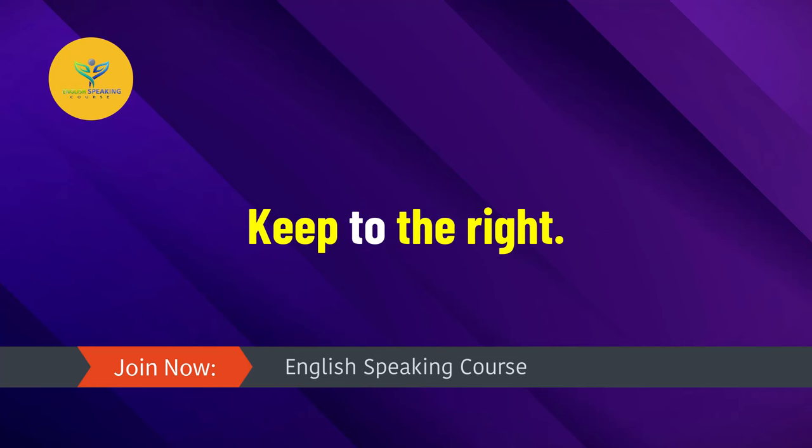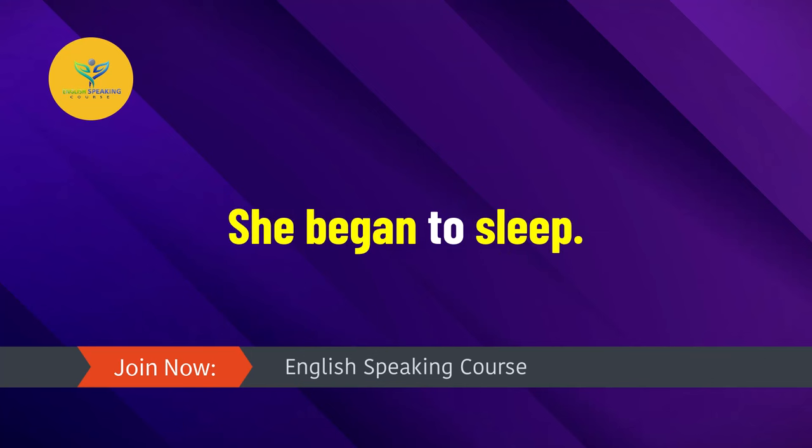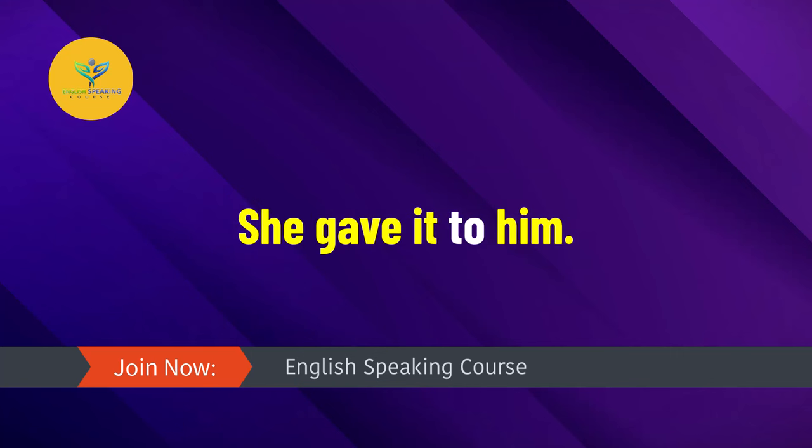Listen to this. She began to sleep. She gave it to him.